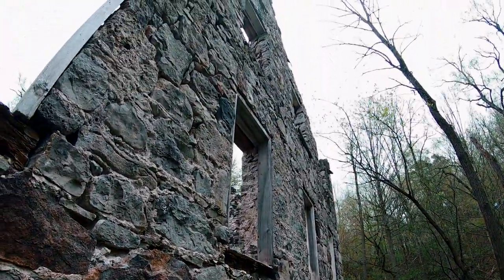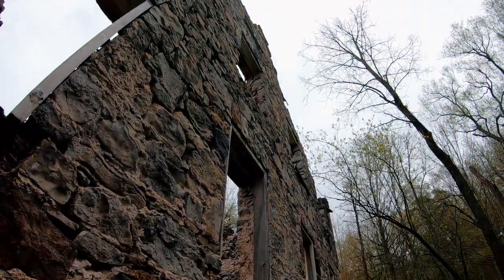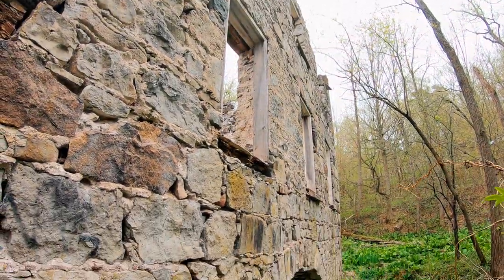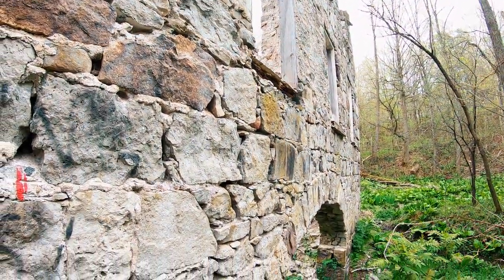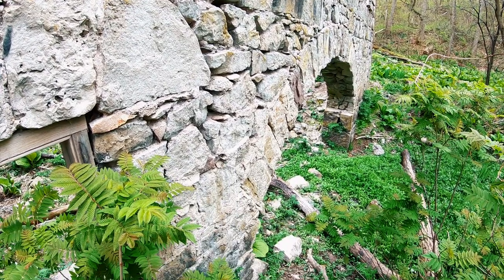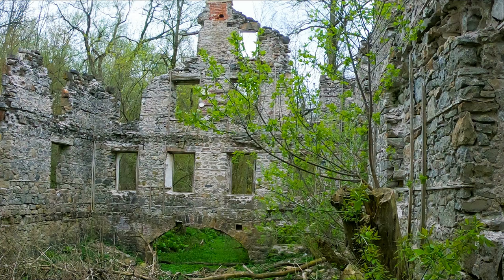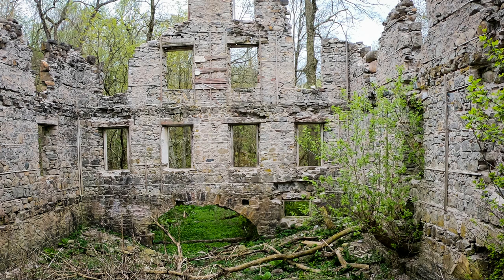It's hard to understand what happened here, but it really doesn't look like there was a fire or anything like that that destroyed the building. It just looks more like it kind of fell in, and all of the floors and roof just fell into the center and rotted away. Although it's strange that there isn't more evidence of the internal structure on the floor of the building here.